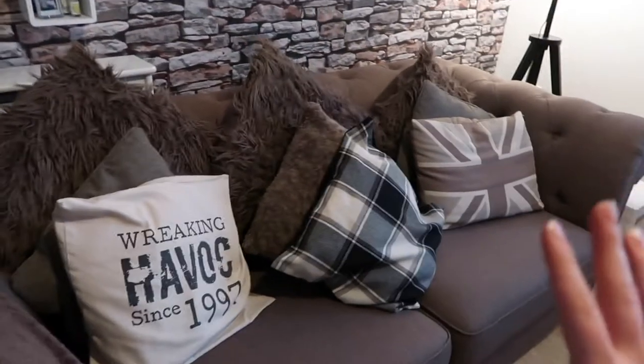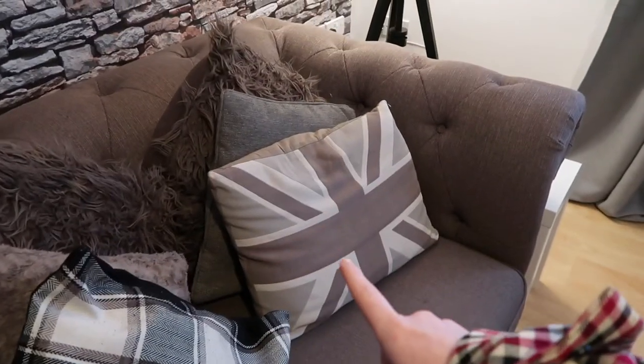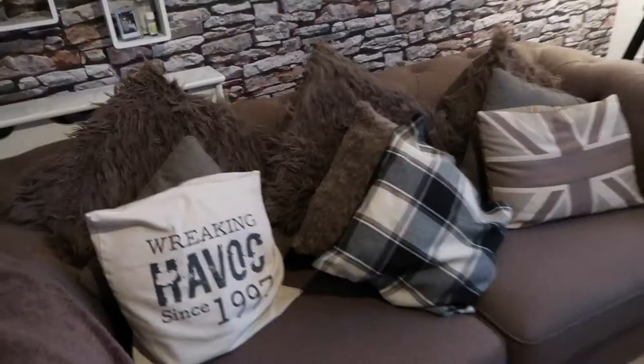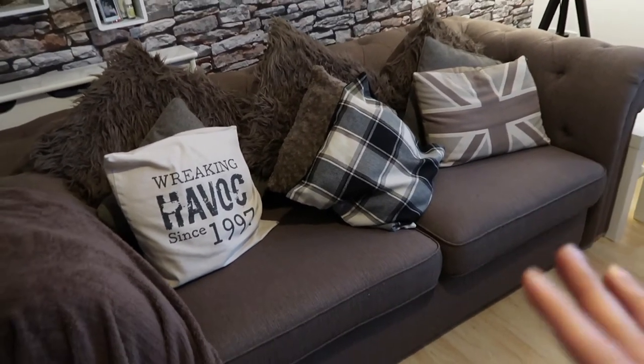I've kind of tried to make it work, tried to make it fit in. This one is actually from B&M as well. This one's from Asda, and then this little one here is from B&M — quite affordable. This one was actually a birthday present from my mum; not sure where she got it from. That is my sofa area — it's pretty comfy, pretty cozy. We lie out here watching films.